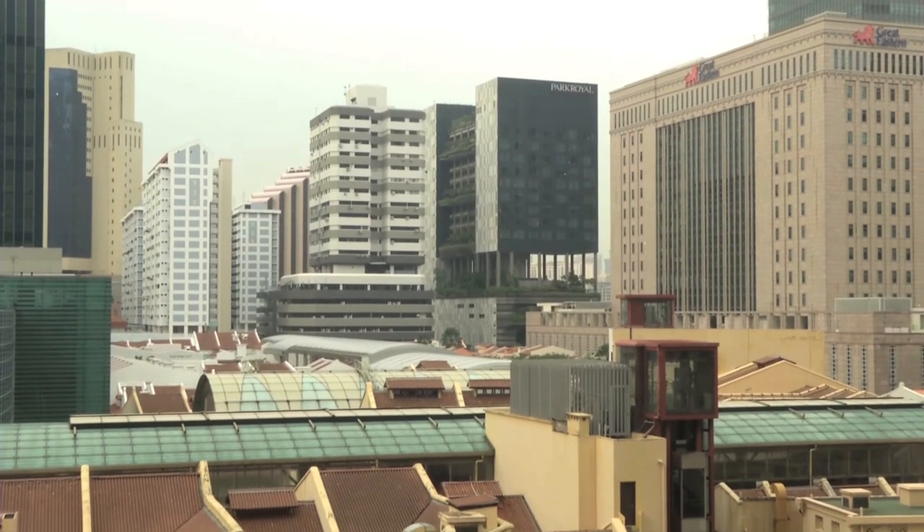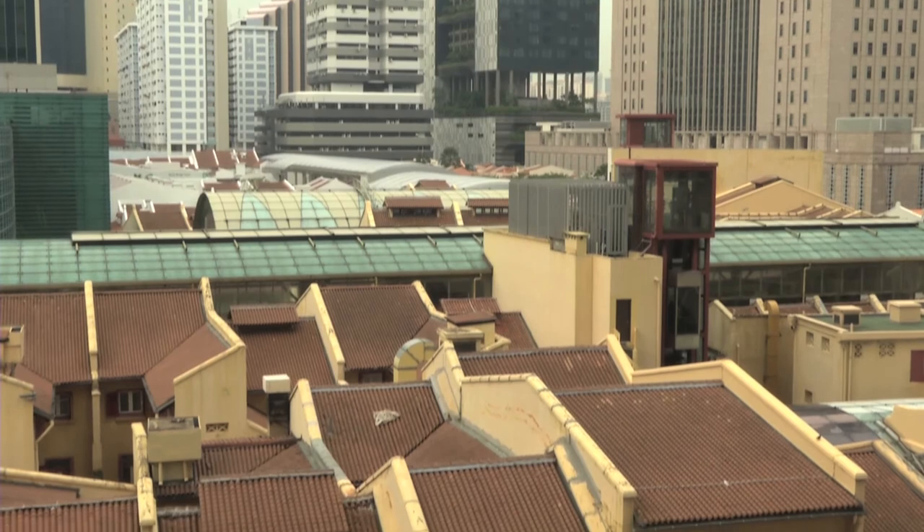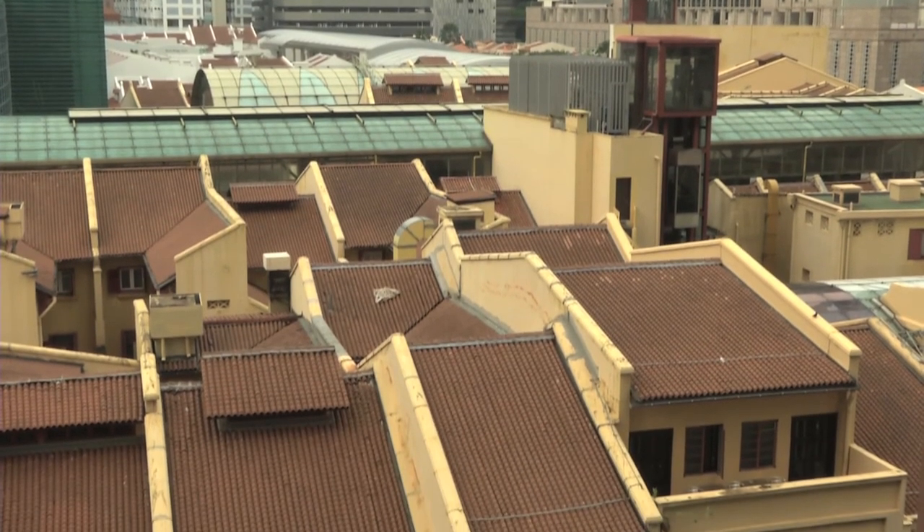Now we see that had we not embraced change, this prime spot in the CBD might have been turned into another skyscraper. Or worse, left to waste away as abandoned shop houses.